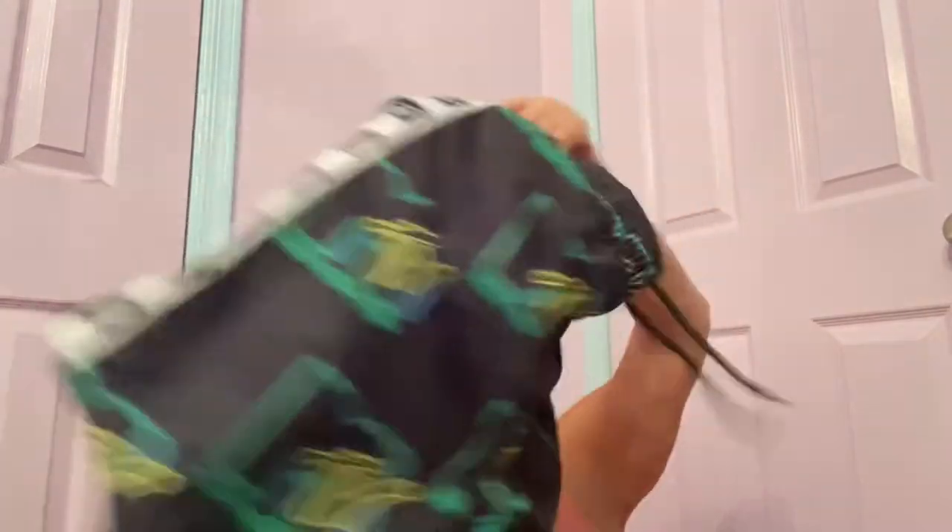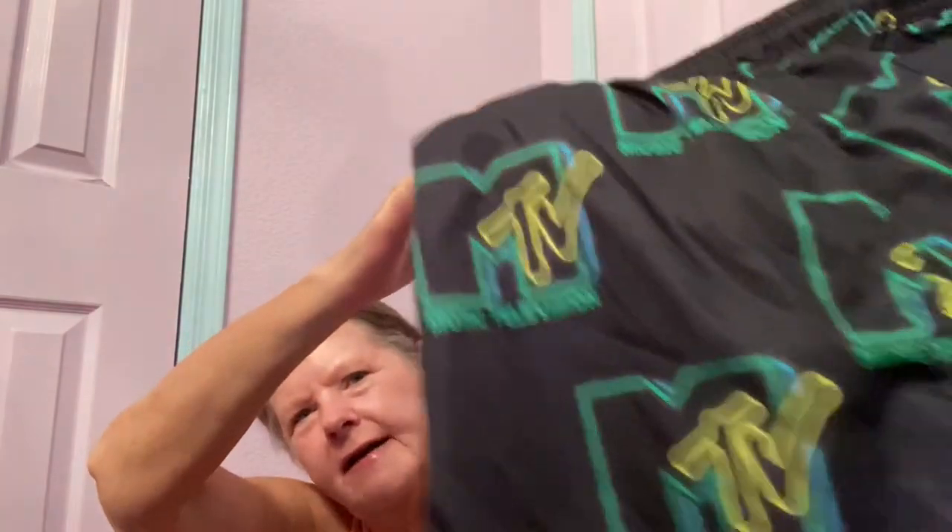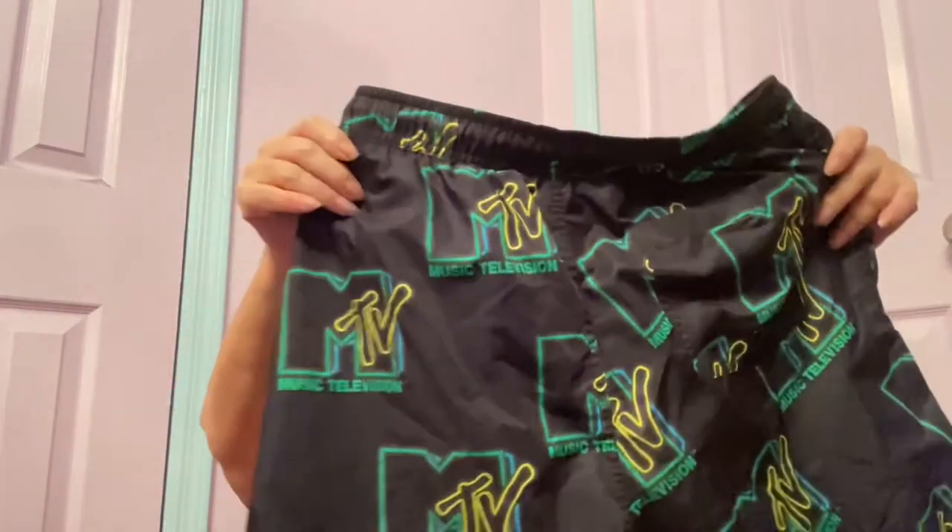Right next to them I found some MTV ones — these are ASOS, size medium, probably the same donor. These are so cool — they have neon MTV all over them. Hopefully those will bring at least $20 as well, unless they're kids' size, because they look kind of small.